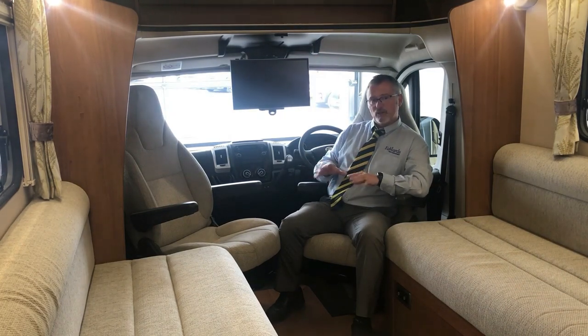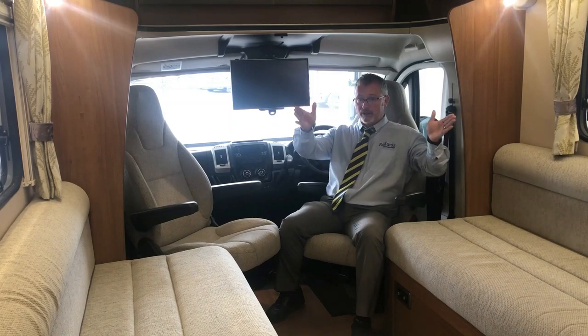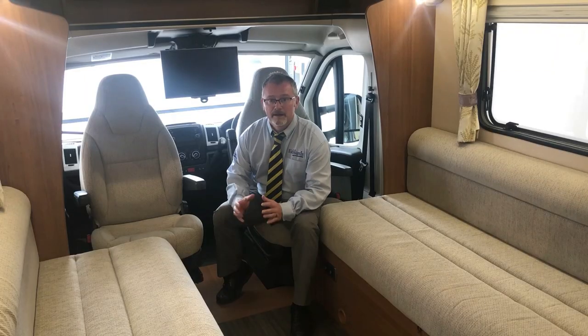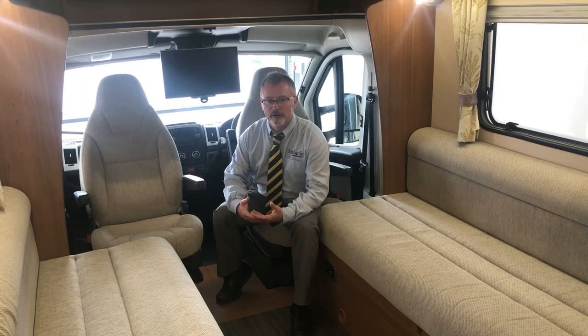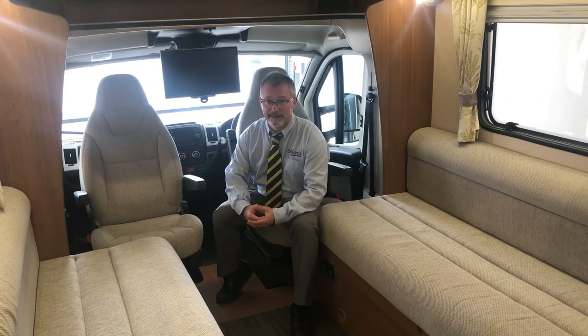Now both captain seats swivel to maximise the whole of the modest footprint of only 6.34 metres. It really does feel a lot bigger, aided by these two large windows that allow in so much natural light. These two bench seats are long enough to be used as two single beds and by swivelling the two captain seats around you gain extra leg room. This is a great option as it gives you access down the centre aisle, meaning that you don't have to climb over the other person if you need to use the facilities in the middle of the night.